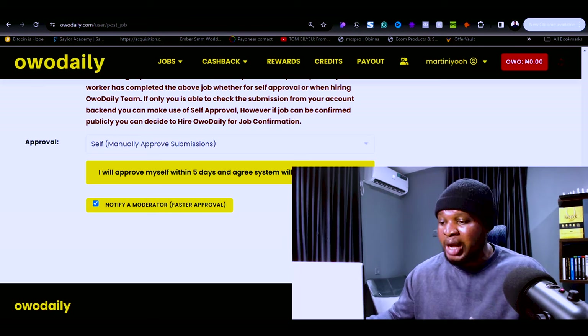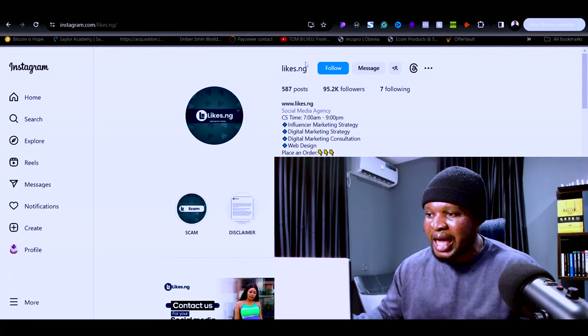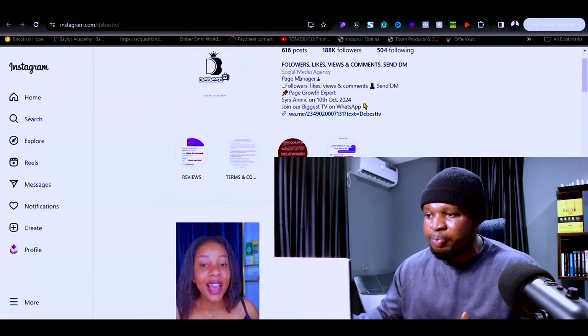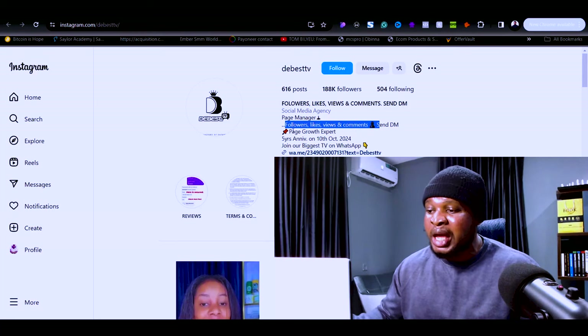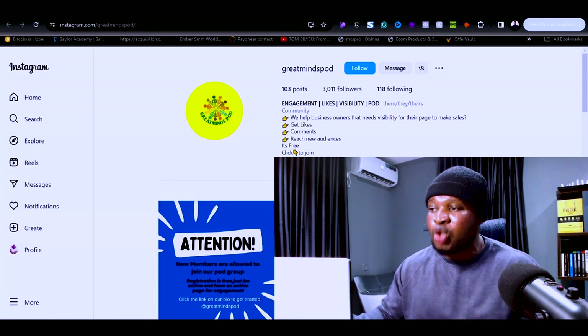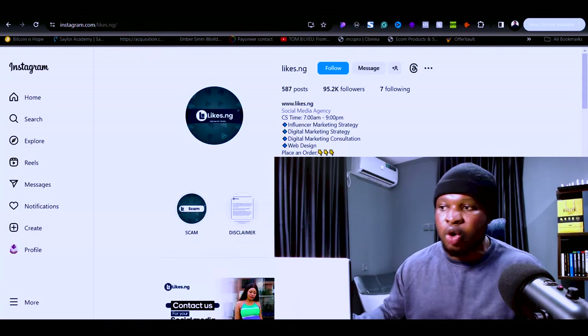Now that you've seen how to hire micro-workers to complete tasks, you might be asking: where do I get jobs to hire these people for? You've probably seen pages like light.ng or similar social media agency pages where people say they help you manage pages, gain followers, likes, views, and comments to grow your social media presence. There are tons of these pages on Instagram, TikTok, and Facebook.